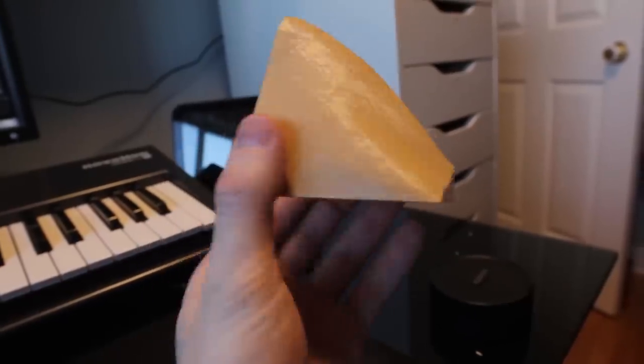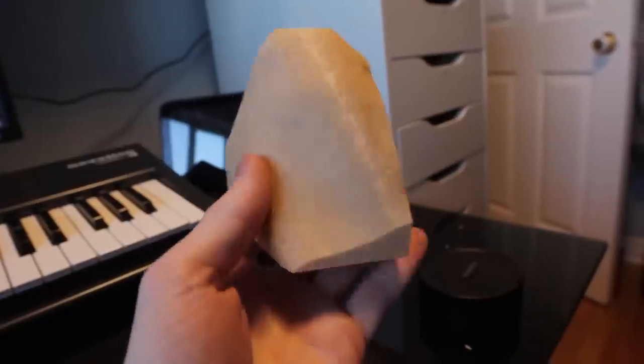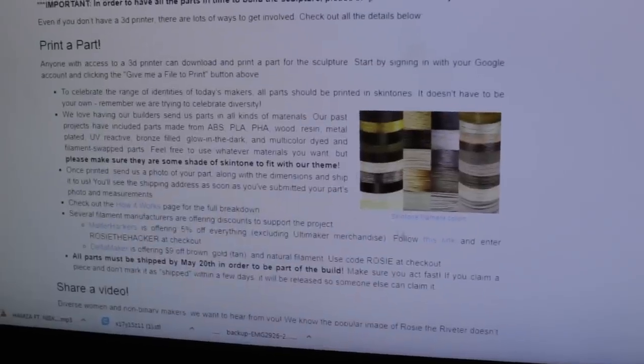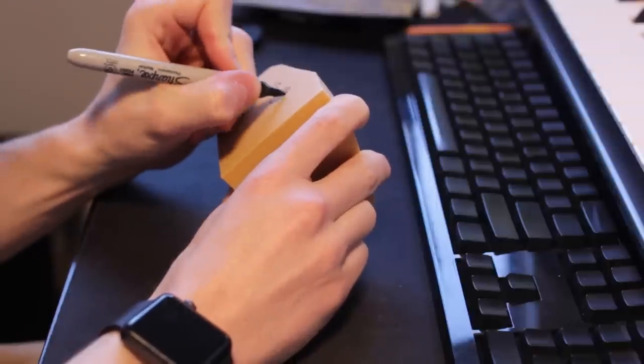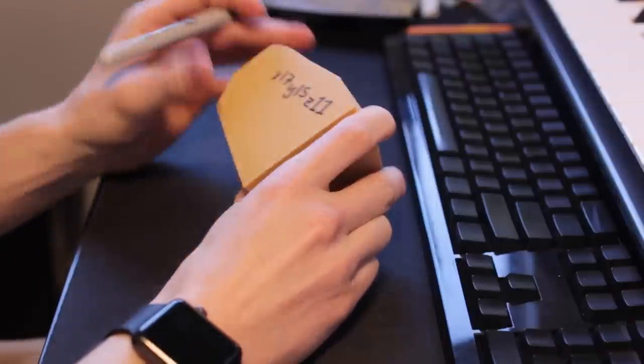Anyone can print them, so if you've got some skin-colored filament, there's a bunch on the website that you can see. I'll provide a link below where you can get your part and sign up. All you need is a Gmail or an email — it's really simple. They send you the part file, you open up Thingiverse, you print it, and you ship it off to them. It's pretty cool — you can sign your name on one of the hidden spots so you know you're part of the sculpture.